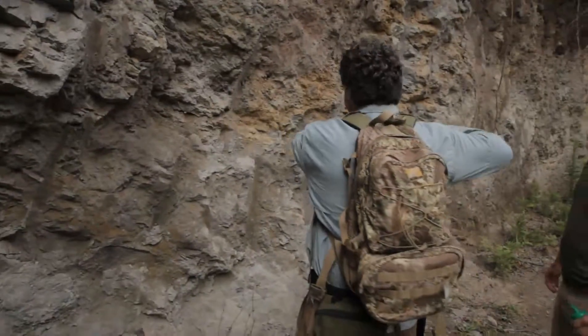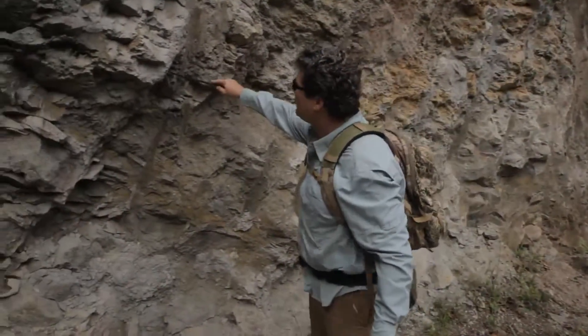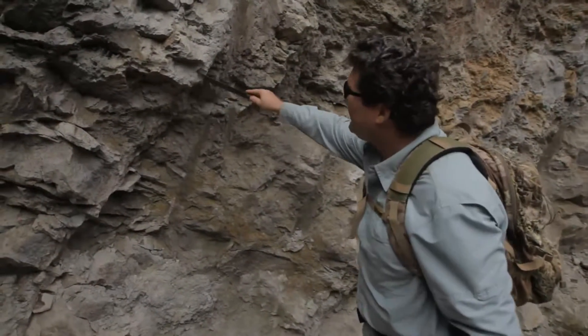This is the hard dense stuff that we're talking about in the rock, but it's old and crumbly. Look at that — that's lava. That's just rock.